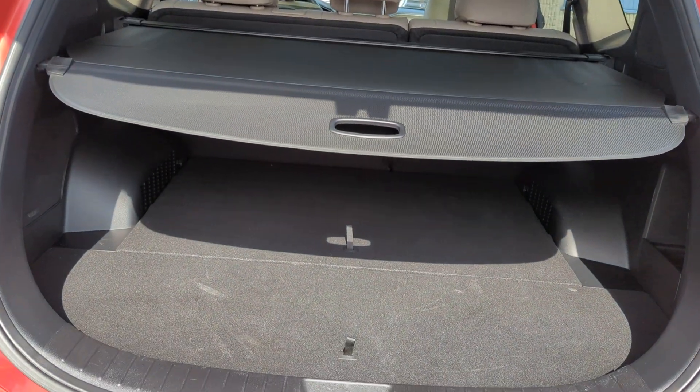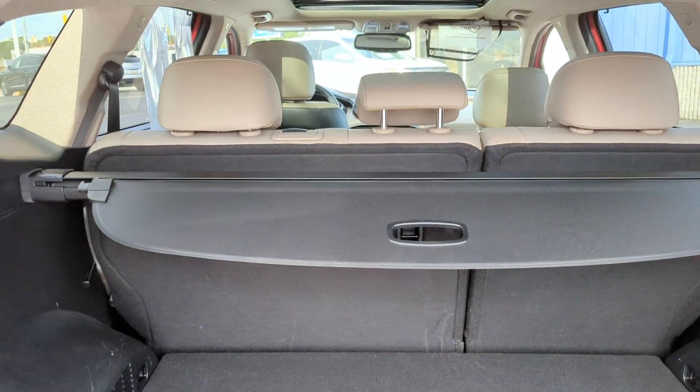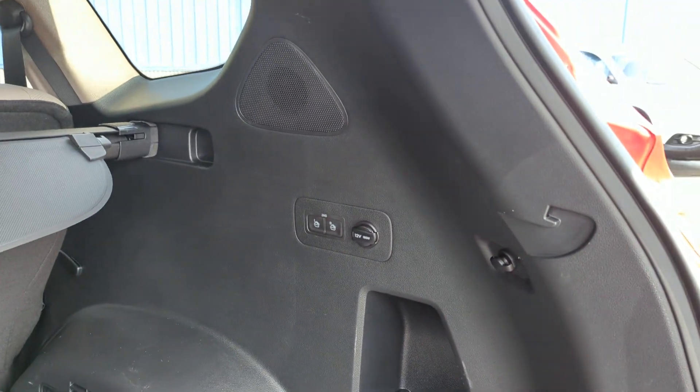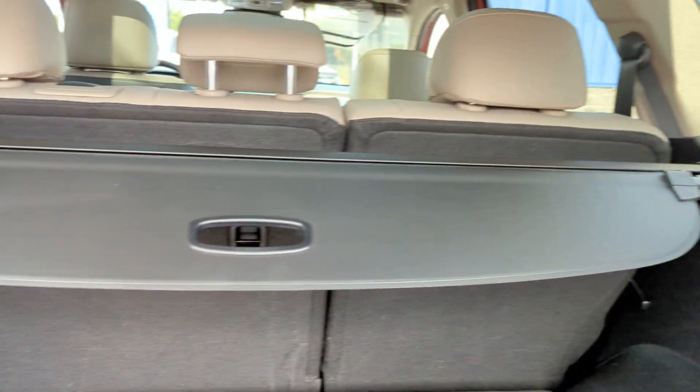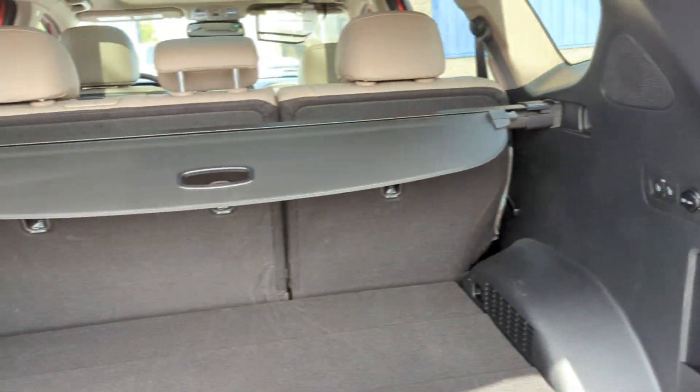You have a privacy cover and split-folding rear seats back here. This is a five-seater. As you can see, you have your buttons over here to put them down, which is nice.